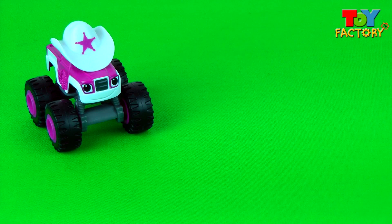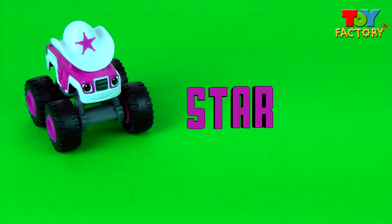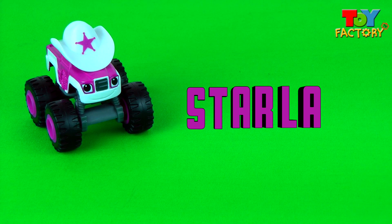It's Starla! Let's spell Starla! S-T-A-R-L-E spells Starla!